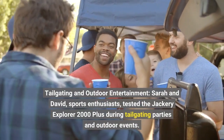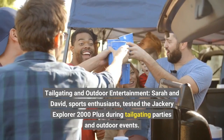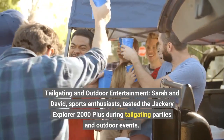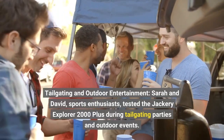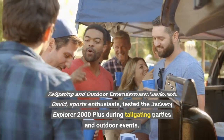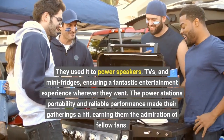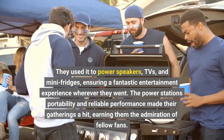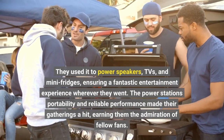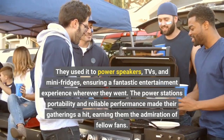Tailgating and outdoor entertainment — Sarah and David, sports enthusiasts, tested the Jackery Explorer 2000 Plus during tailgating parties and outdoor events. They used it to power speakers, TVs, and mini-fridges, ensuring a fantastic entertainment experience wherever they went. The power station's portability and reliable performance made their gatherings a hit, earning them the admiration of fellow fans.